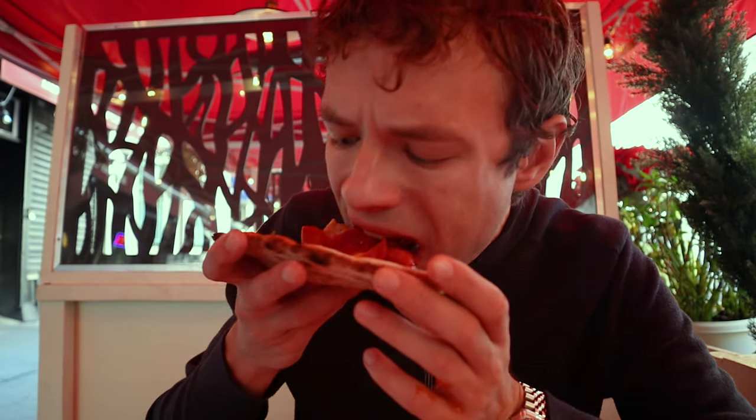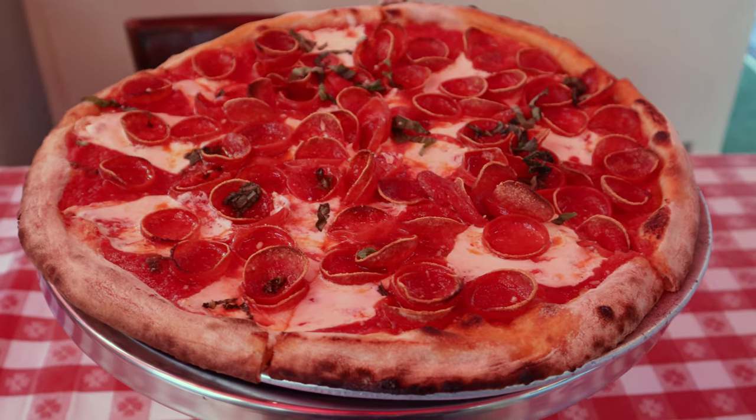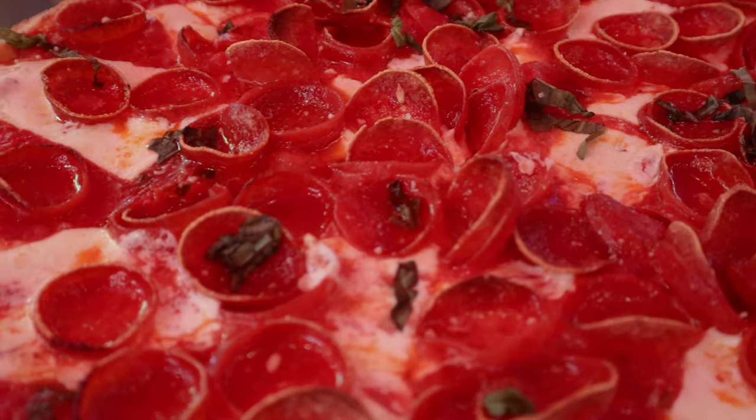For pizza lovers, Lombardi's is a must visit — not only because of their history as America's first pizzeria, but also because they serve some pretty damn fine pizza.